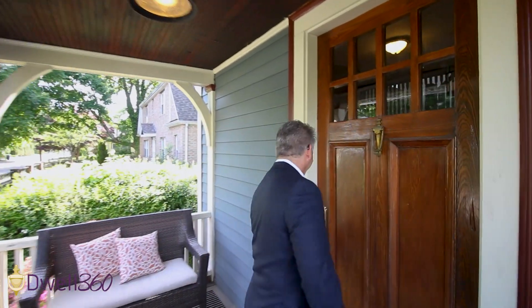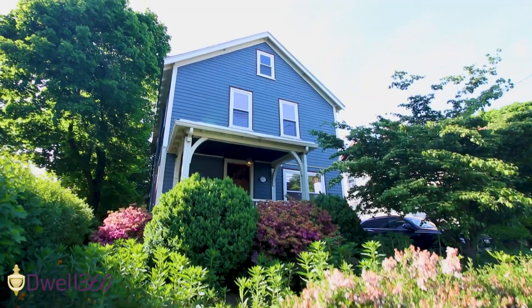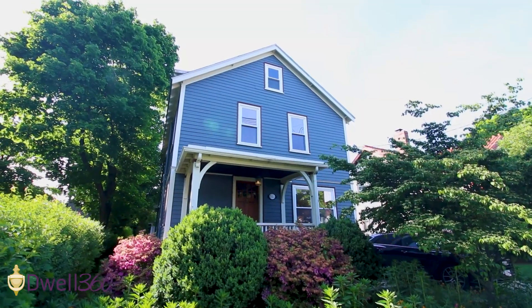Hey, how are you? Come on in and take a look. Welcome to 541 California Street in Newton, an amazing five-bedroom home. Take a look at the living room and dining room, and I'll meet you in the chef's kitchen.